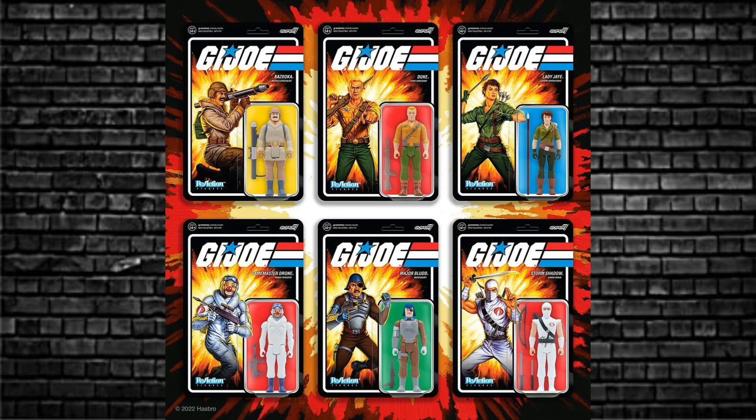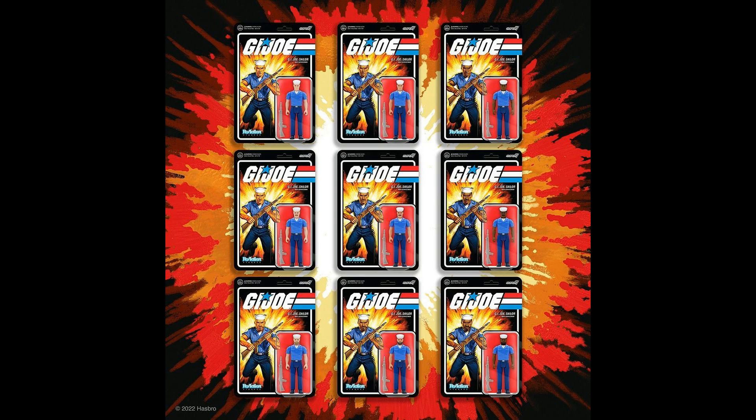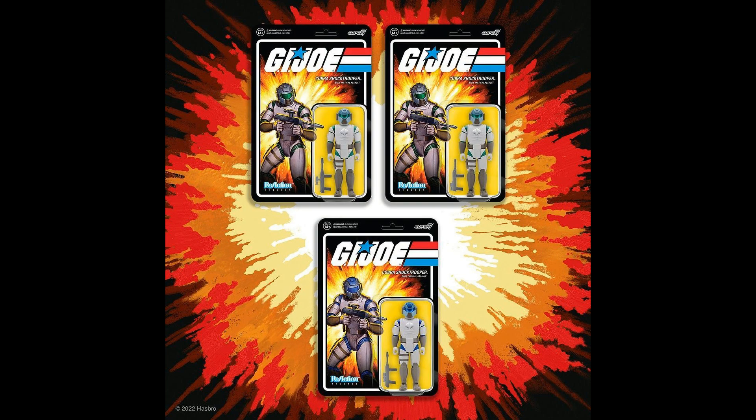Now we can talk about the Wave 2 figures that were revealed quite recently. We've got Bazooka in an Arctic edition, Game Master — a very obscure character who made Cobra and the Joes team up to fight him — Storm Shadow, Major Blood, Lady J, and Duke, ready for a March release. There are also nine different Joe Blue shirt figures in different varieties, plus three Cobra Shock Troopers in three different varieties as well.